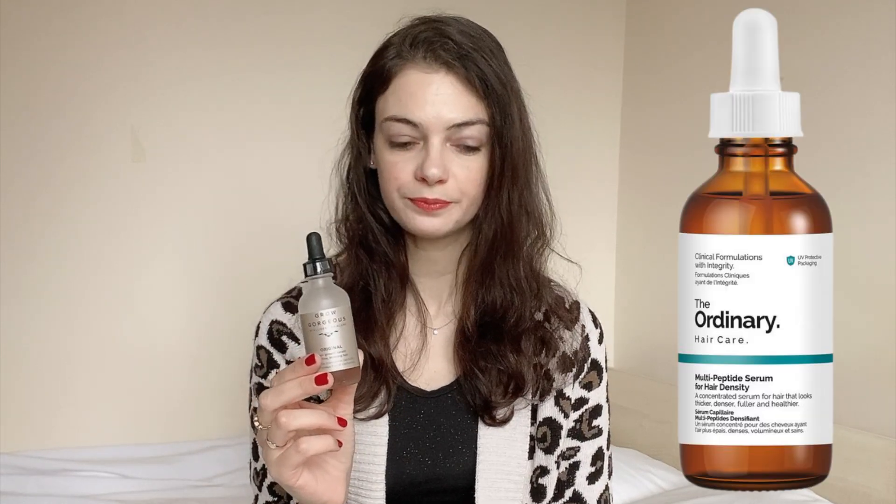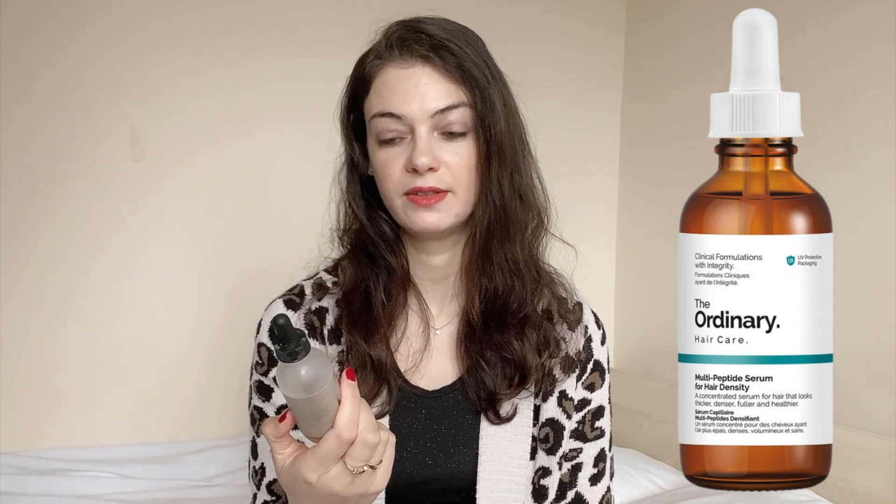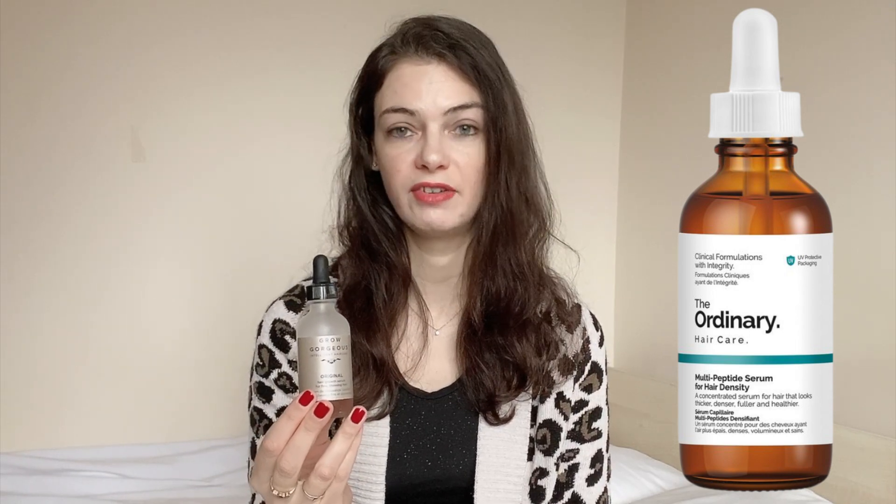If you're trying this serum out or you've had any experience, please let me know by leaving a comment. I've had somebody recommend that if this doesn't work for me, there is a product by The Ordinary that is excellent. So if I haven't seen any results after four to six months of using this, I think the next product I'm going to try is The Ordinary Hair Serum. If you have any recommendations of other products that might help my hair regrow, please let me know in the comments.